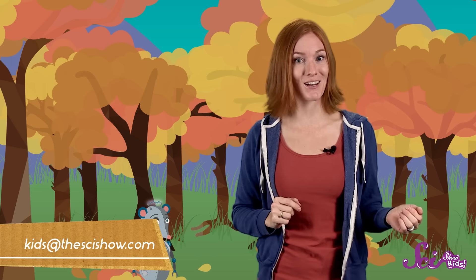Thanks for joining me on SciShow Kids! What's your favorite colored leaf? If you found an extra pretty one, get an adult to help you take a picture of it, and send us an email at kids@thescishow.com. We'll see you next time!